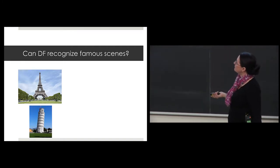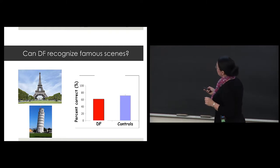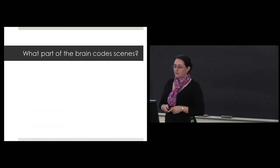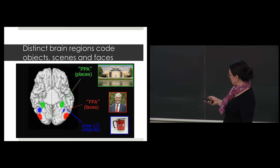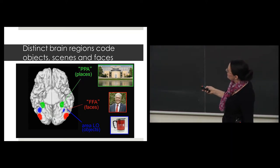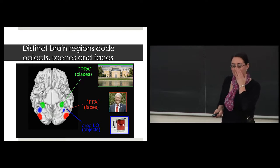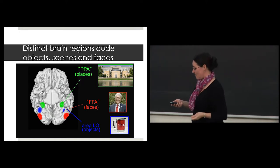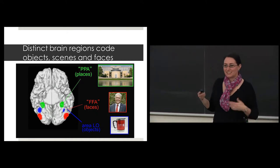I also showed her famous scenes, and she was very good — about 65% correct while controls were at 80%. So what part of the brain codes scenes? It turns out we have discrete regions for this. There's a region bilaterally in the parahippocampal gyrus called the PPA — the parahippocampal place area — because it's in the parahippocampal gyrus. And we have a region in the fusiform gyrus called the fusiform face area. Looking at the underside of the brain, I'm showing you three distinct regions that code objects, scenes, and faces separately.